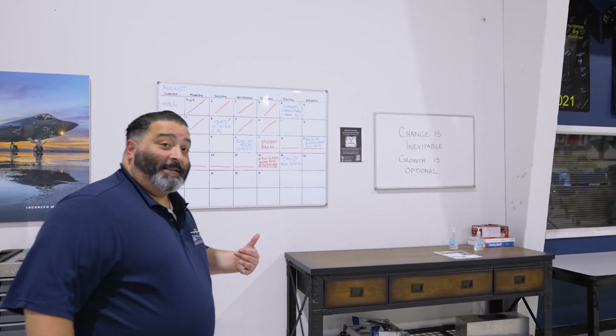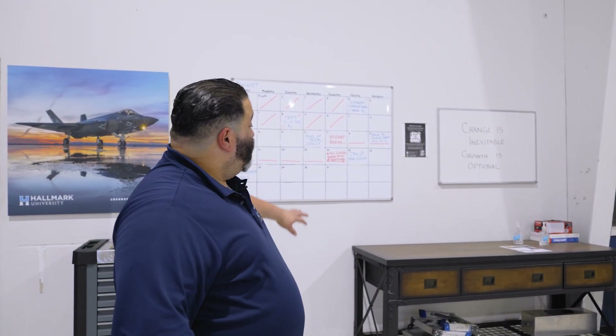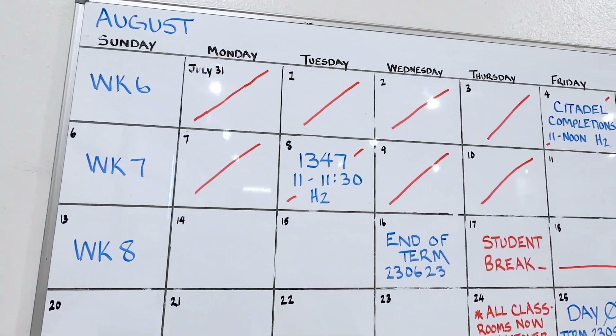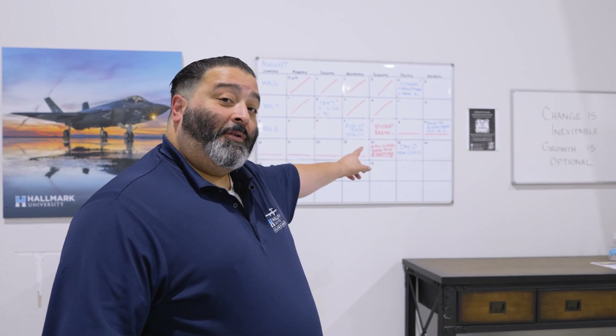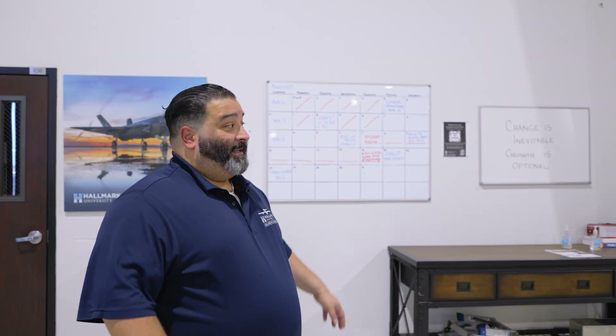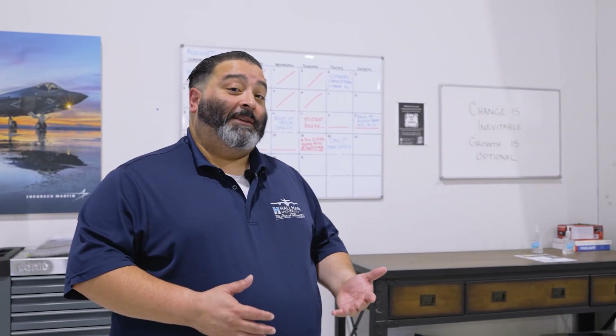This is our calendar of events happening at the campus. We like to make sure our students understand what's going on and take advantage of any opportunities available to them. We list different recruiting events when organizations come to recruit our students. These events can also offer opportunities for on-the-spot interviewing — our students have been interviewed and even offered jobs before they graduate.